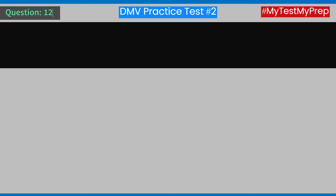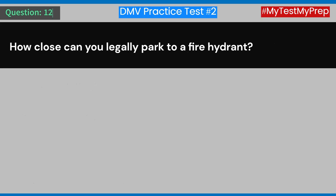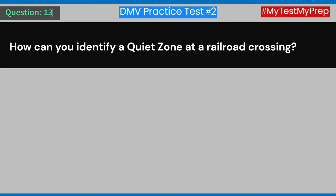Question 12: How close can you legally park to a fire hydrant? A) 5 feet. B) 10 feet. C) 15 feet. D) 20 feet. Answer: C) 15 feet.